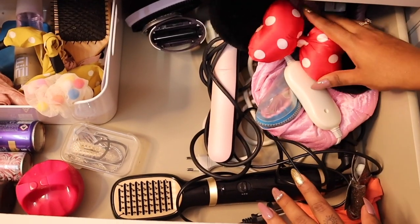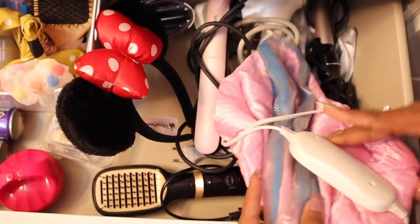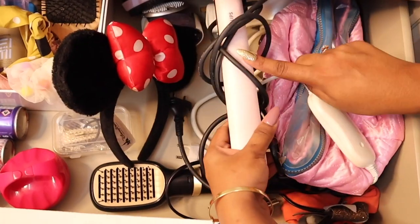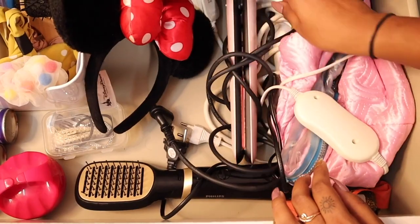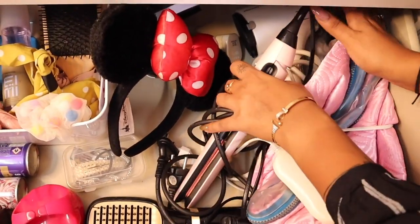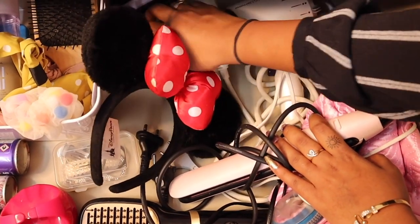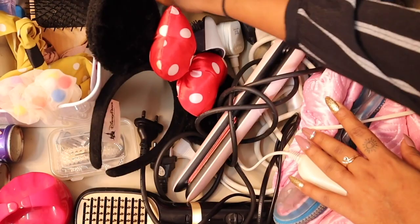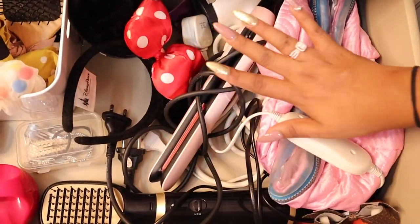Some hairbands and cute scrunchies, a comb — and on this side I have all my tools. There's a mini mouse hair band, a hair spa cap, my curling wand which is from Baby List, my Philips hair straightener, my Philips hair comb straightener, and a blow dryer from Rowenta. This blow dryer is literally from 2010 — it has two attachments: a straightening attachment and a blow-dry attachment. It's an organized mess of a drawer because I use my hair care daily.